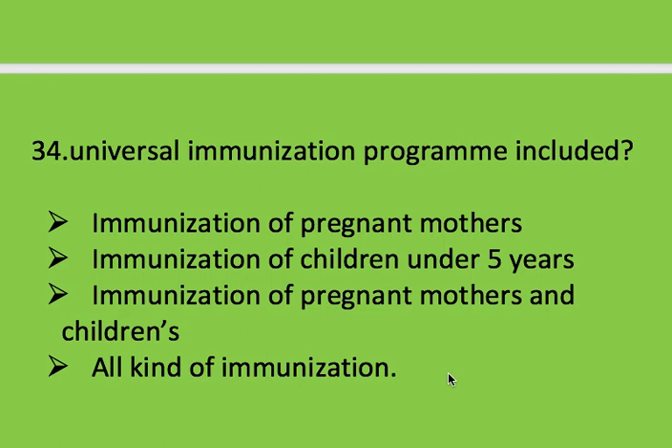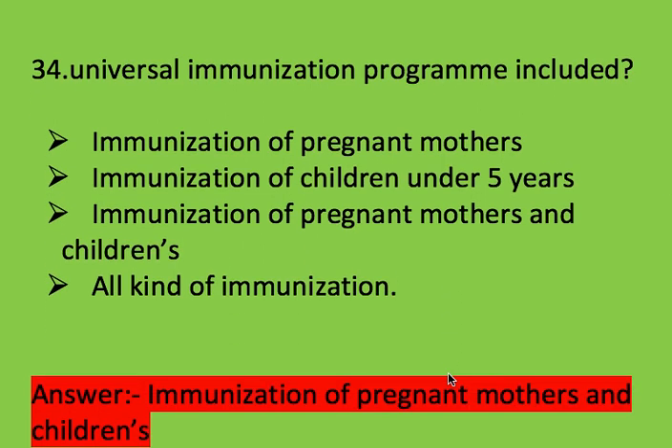Next question: universal immunization programs include? Options: immunization of pregnant women, immunization of children under 5 years, immunization of pregnant mothers and children, and all kinds of immunization. Right answer is immunization of pregnant mothers and children.